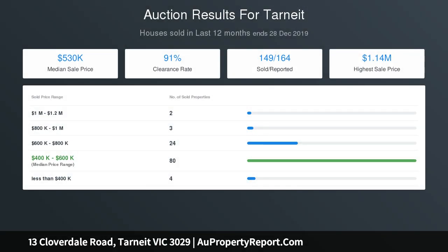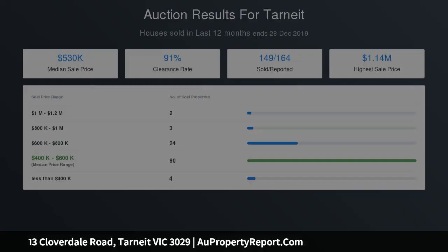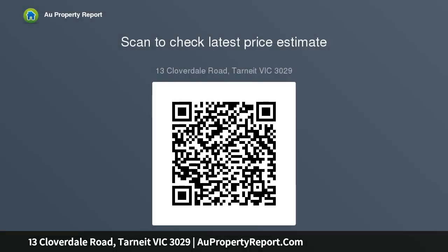The designer kitchen is a chef's reverie with stunning stone top benches, glass splashback, 900mm stainless steel gas cooker, range hood and a spacious pantry. Overall, the residence is equipped with quality fixtures and fittings throughout and is beautifully presented, guaranteed to impress owners and visitors alike.